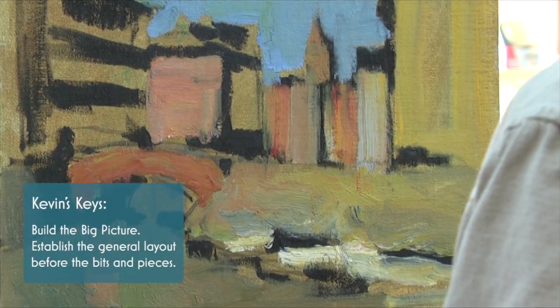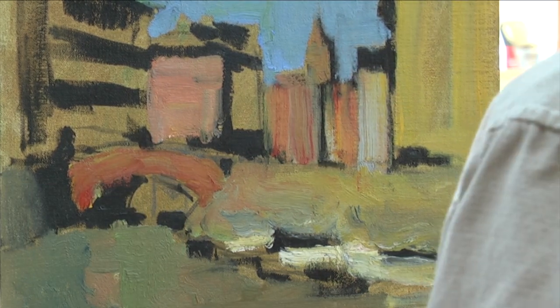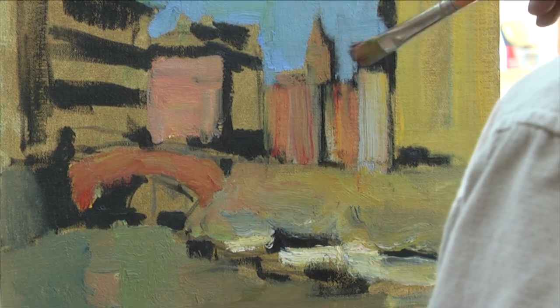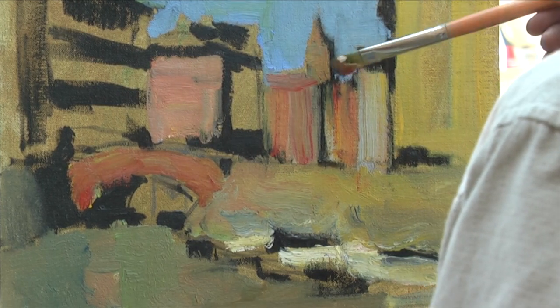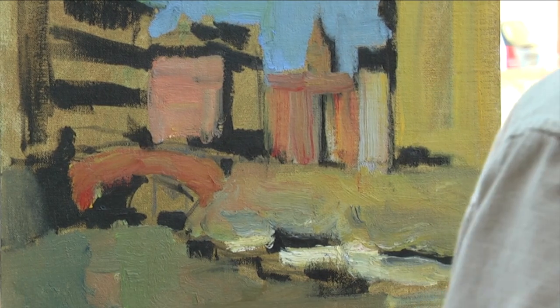I work to build all the general relationships of the painting. So I move around and put the big blocks of color I see. Then, once I have all this established, I can better judge and start working on the smaller things.